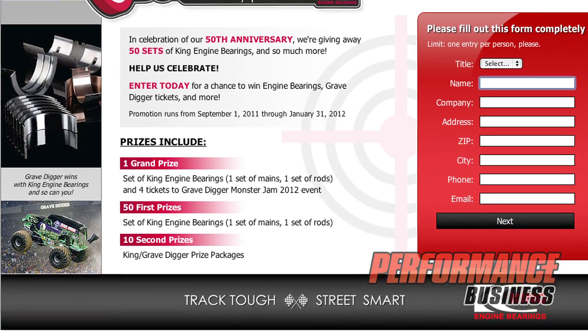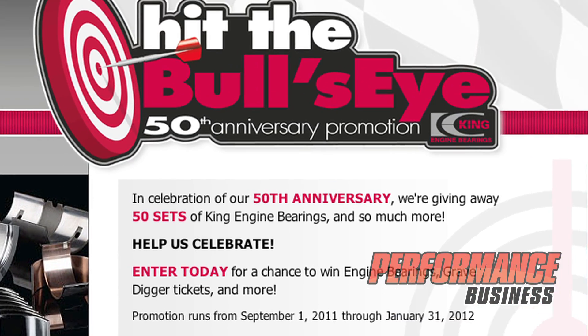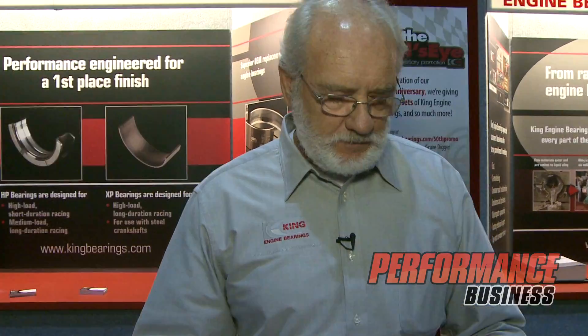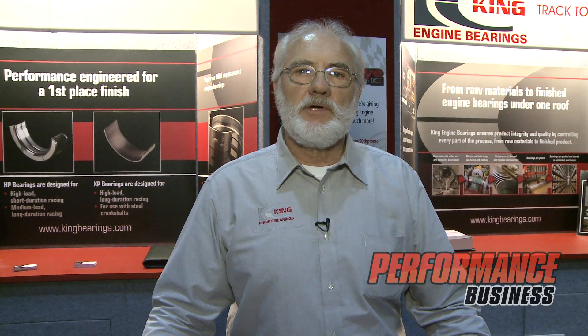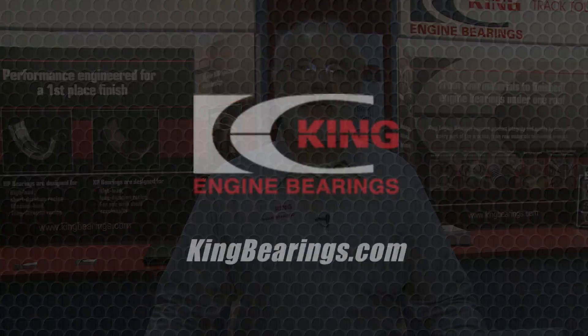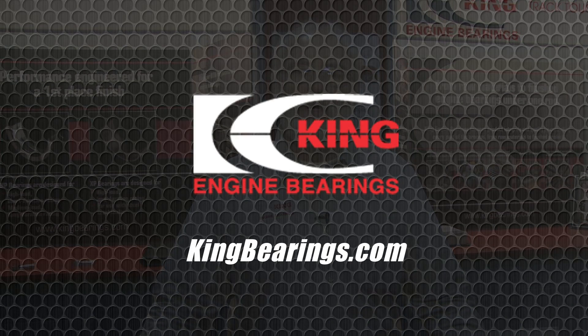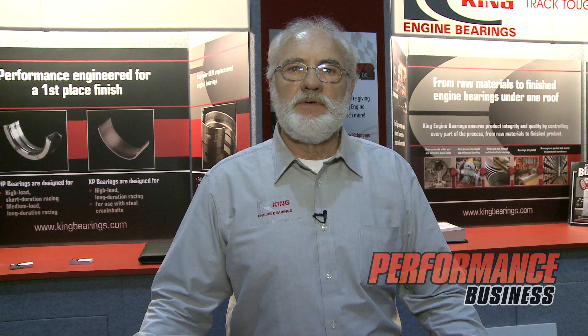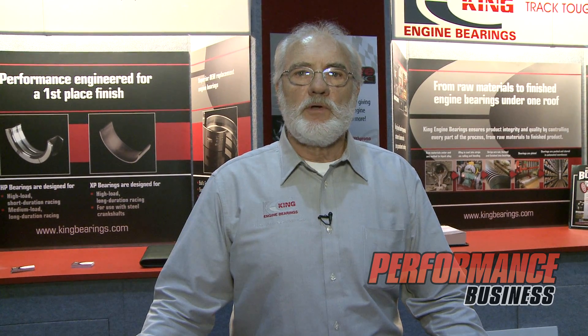King is celebrating its 50th year anniversary. For additional information on King Engine Bearings, you can go to kingbearings.com for additional product information, giveaways, the 50th anniversary, and for other tech information, you can visit that website.